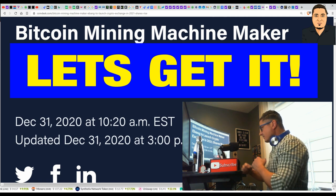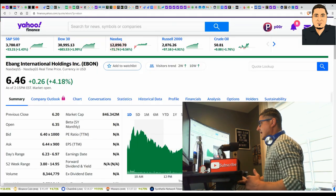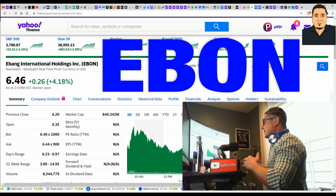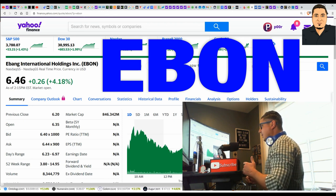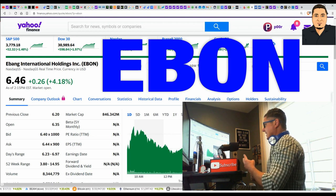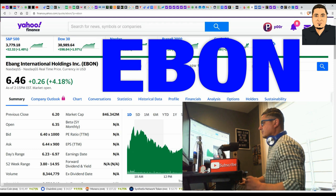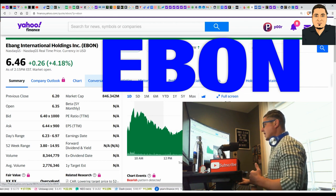It's going to take time to get momentum, but you want to get involved at these levels. eBANG International Holdings — EBON — is currently trading at $6.46, plus 26 cents. Still very affordable, under $10. Bitcoin mining is big right now; cryptocurrency exchanges are big right now. They do both — mine Bitcoin and are going to open a crypto exchange. We see what's going on with Coinbase; Coinbase filed an IPO for 2021. The volume is pretty high: 8.3 million shares traded, with an average of 2.7 million — it's gaining traction.